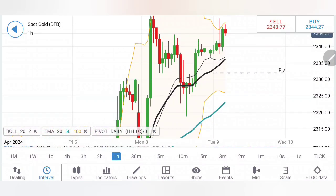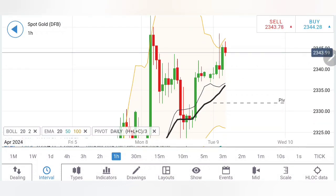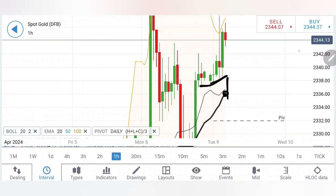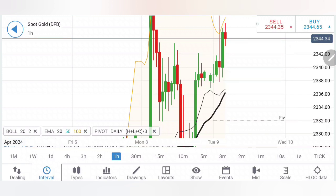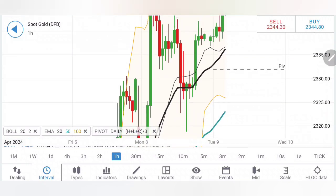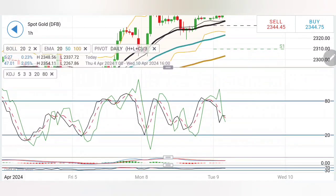Looking at the early charts, if you divide the chart in two you will find a support being created at around the 2335-2338 zone. You can see multiple candles getting reversed with the 20-period moving average sitting at 2336. You can sell at 2335, but I will look forward to 2330-2332 as the first support levels, and below that 2326, below which only should gold be treated as bearish.